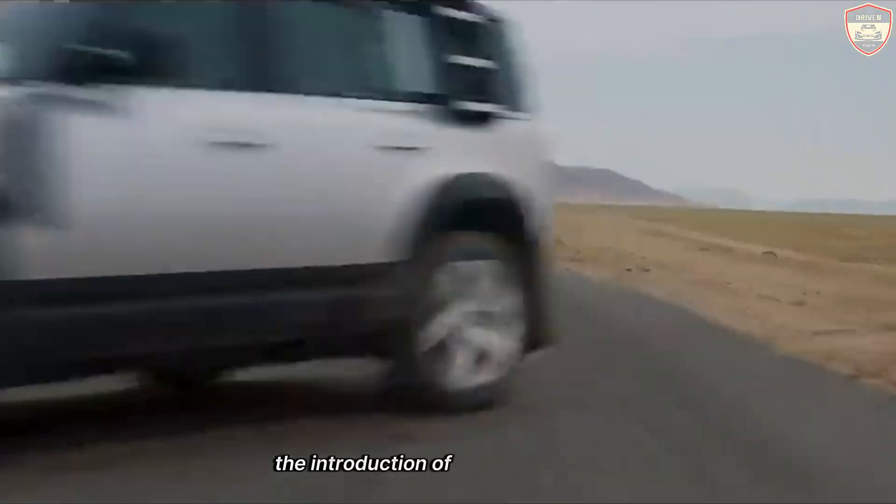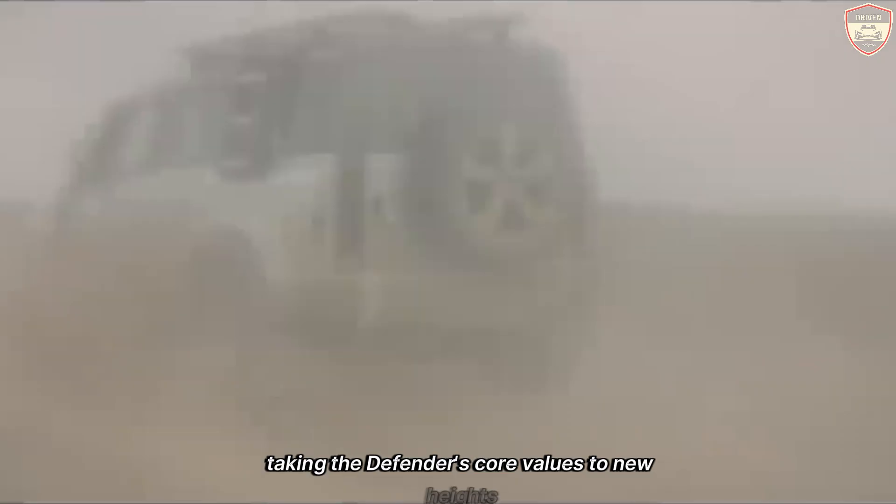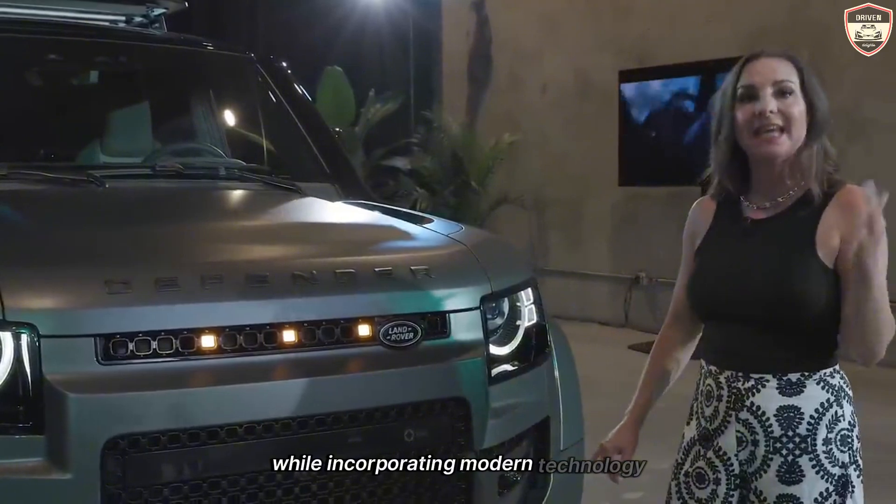The introduction of the Defender Octa in 2025 marks a significant milestone in this journey, taking the Defender's core values to new heights while incorporating modern technology and luxury.